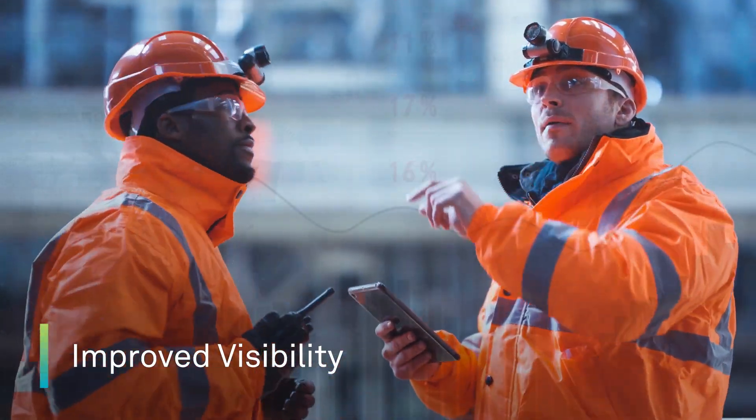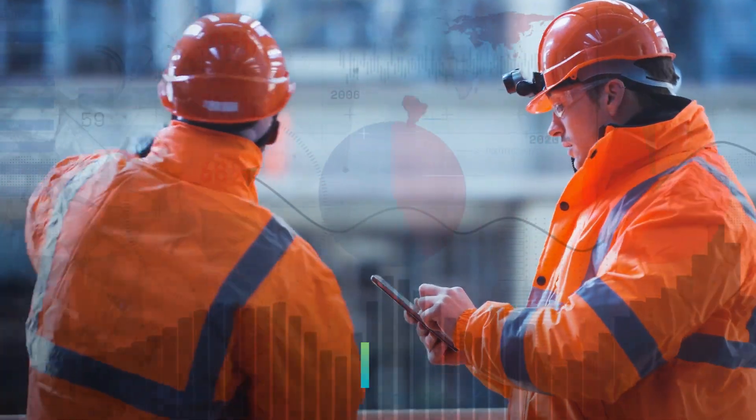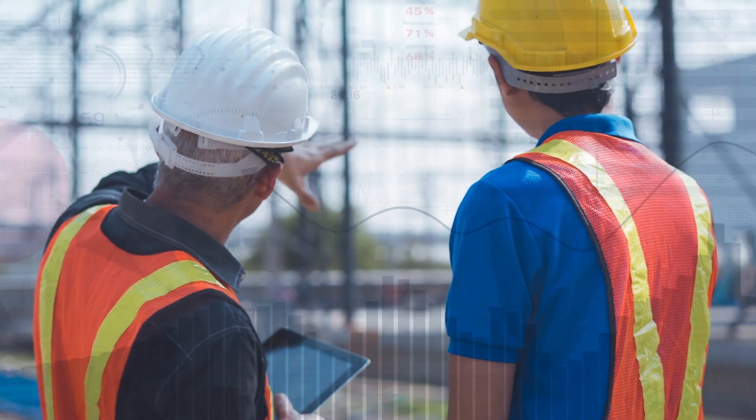Improve your visibility into project performance, including during shift handovers, by accessing real-time data from multiple systems of record in support of timely, critical decision-making.